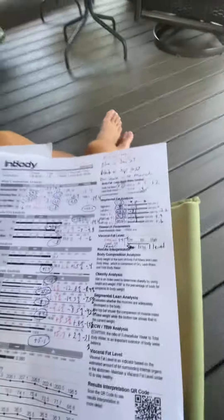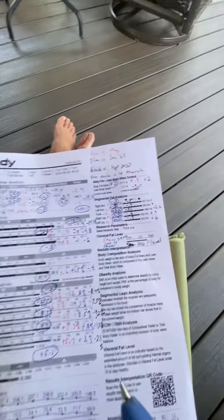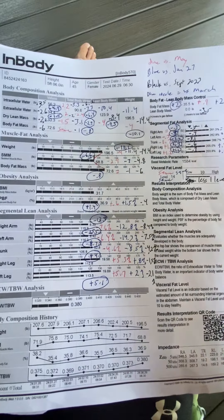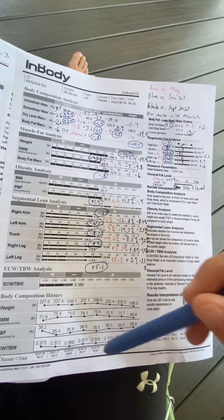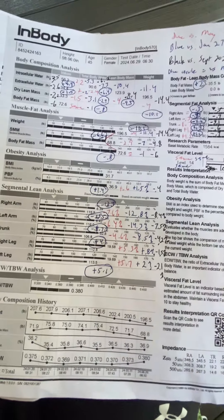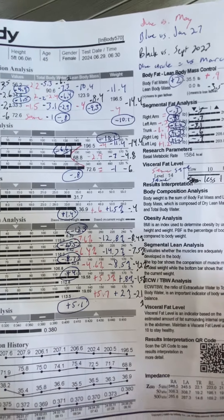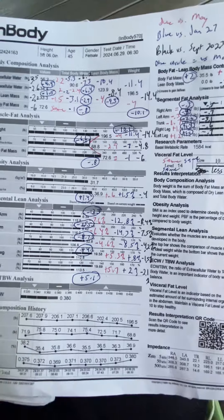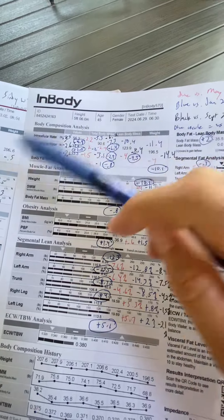Hi Cindy, so I did another comparison. This is the scan you just took at the end of June versus the scan you took at the very beginning of March. This kind of shows exactly what happened after you started that medication — Wegovy, I think I'm saying it correctly.